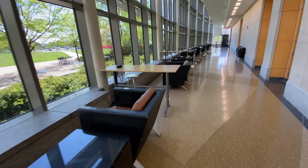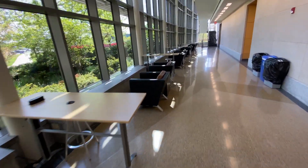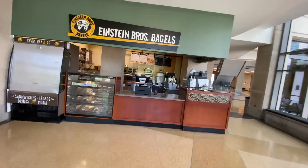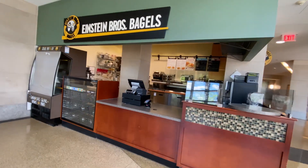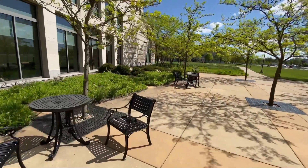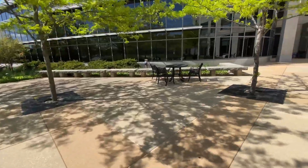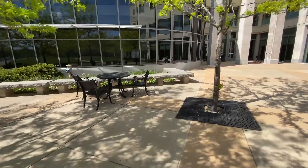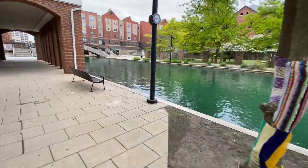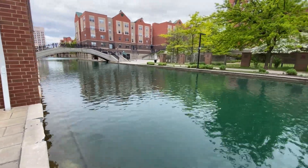Want a scenic view while studying? Take a seat in the hourglass hallway and take in the campus and city views. Need a caffeine break? The IT building features an Einstein's Bagels, which is a favorite breakfast and lunch spot for SOIC students, and there are even tables where you can sit outside on nice days. Our building is also located within walking distance of the downtown canal and museum district.